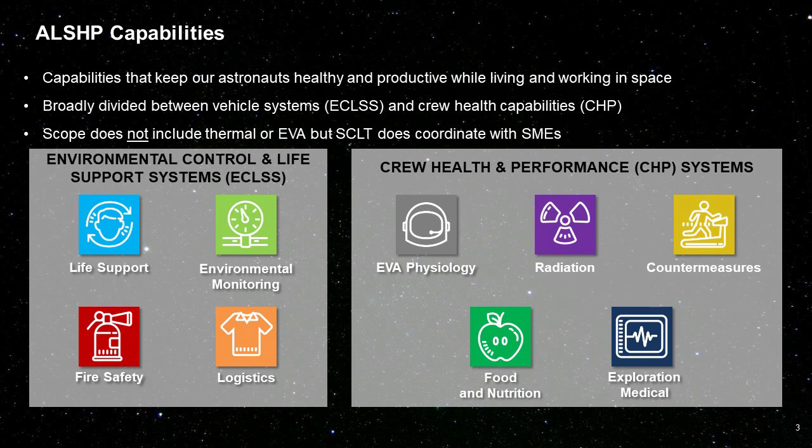We have nine capability areas divided broadly into two categories. Environmental Control and Life Support, or ECLSS, which consists of life support, environmental monitoring, fire safety, and logistics. And then our Crew Health and Performance, or CHP, category consists of EVA physiology, radiation, countermeasures, food and nutrition, and exploration medical. We use these icons throughout our pitch to indicate which capability or gap area falls into which category.